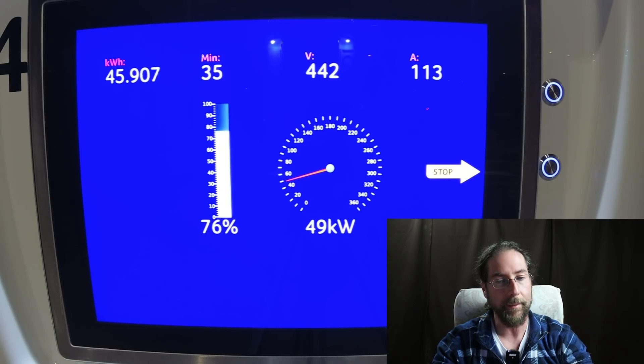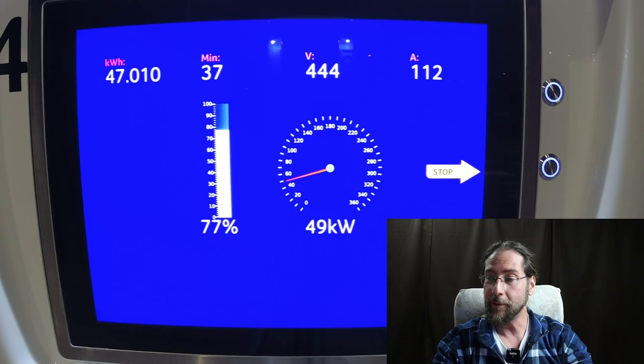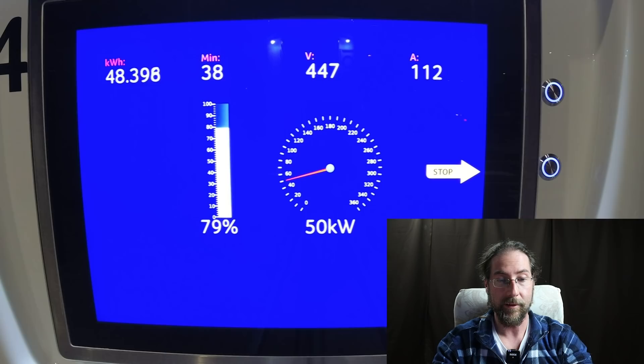Voltage goes up and up, amps go down. Now we are under 50 kilowatt — well, almost. It went up again. 70 to 80% takes eight minutes. 80% always takes a bit now, it's getting slower and slower. There we are — 80% after 39 minutes, 48 kilowatt hours charged.